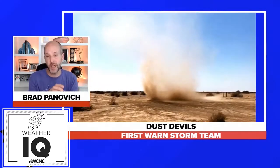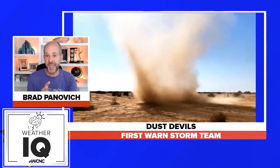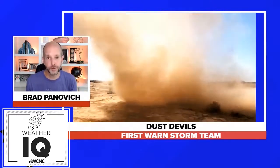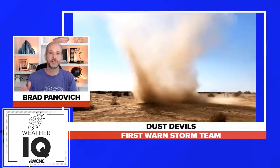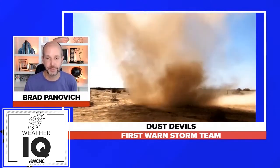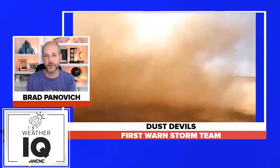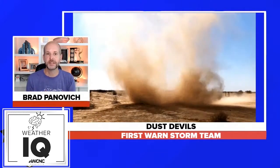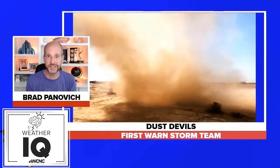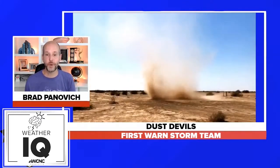Sometimes they're made up of dust, sometimes they're made up of hay, leaves, trash — just depends on what's around. But these could be quite powerful at times and you've probably seen videos of tents or even bouncy houses getting picked up by these. Today forecaster Larry Sprinkle is going to talk about dust devils, which is a really cool topic in today's edition, number 47 of WCNC Weather School. Enjoy.